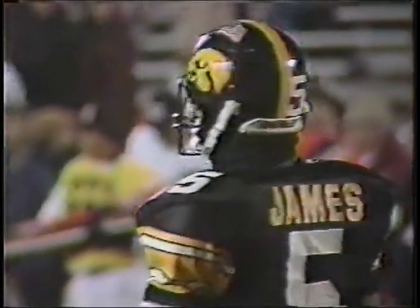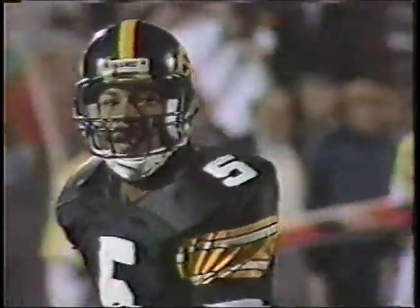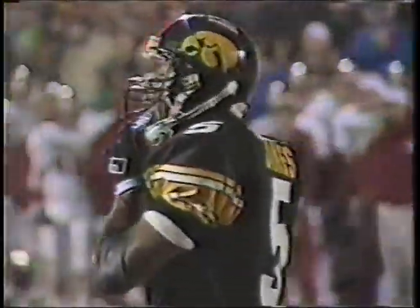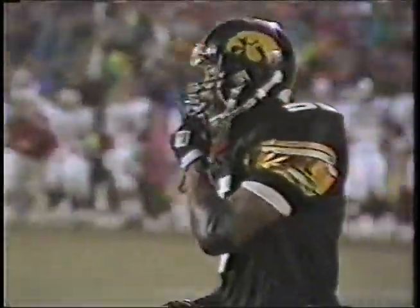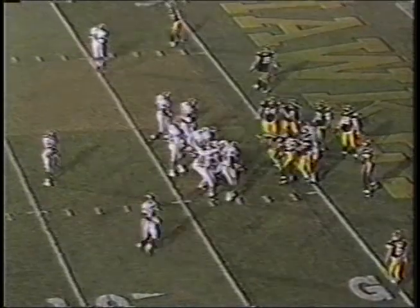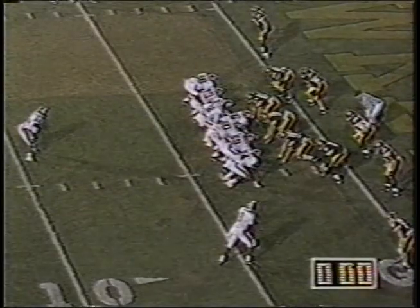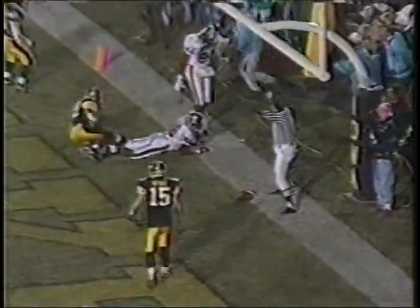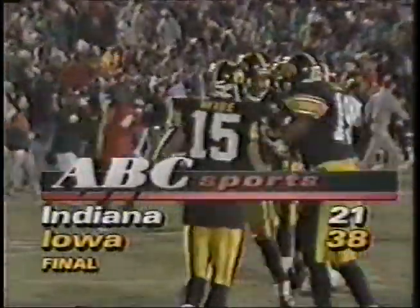It was 31-6 at the half, Iowa. Indiana's first three passes of the game were intercepted. Iowa scored touchdowns on three of its first four possessions, and that was just too high a mountain for Indiana to climb. They have tried and tried again here in the second half. Now the last play of the game — Green firing away incomplete. It's a 38-21 Iowa win.